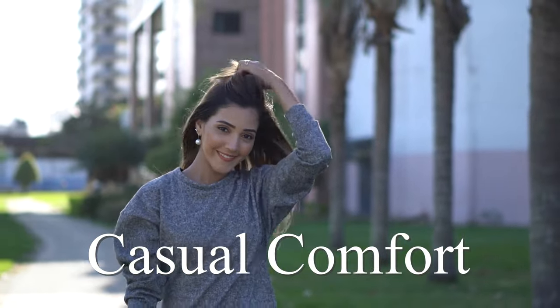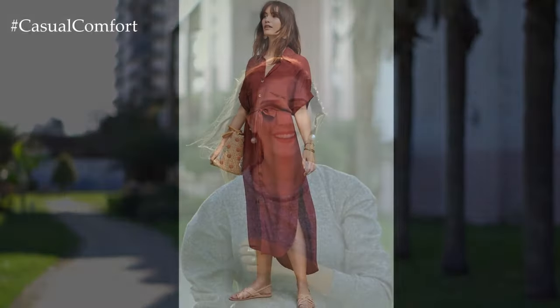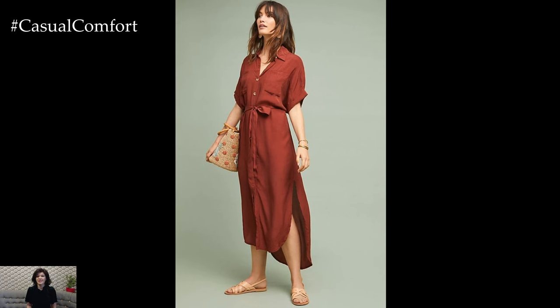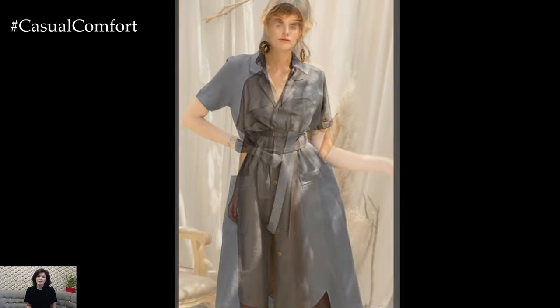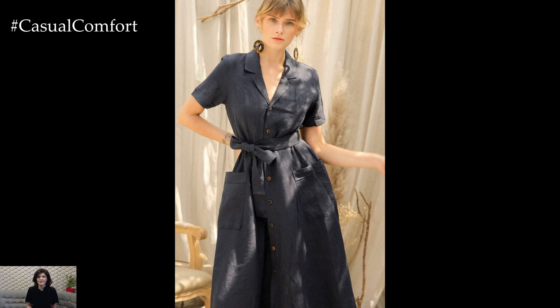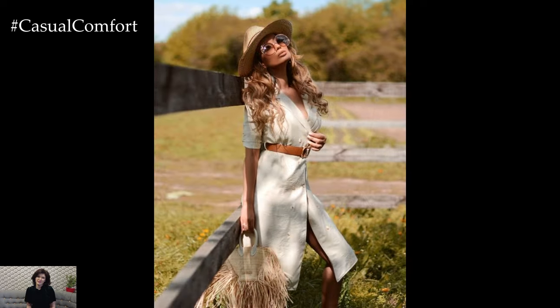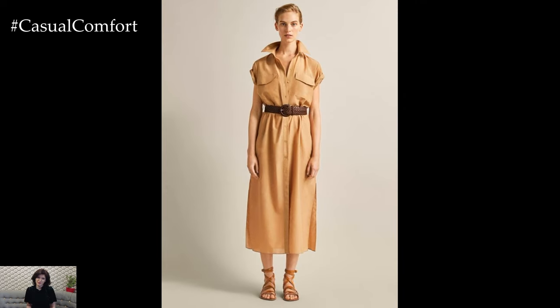Welcome to the Casual Comfort Channel where you will learn interesting and useful things. Linen shirt dresses are the epitome of effortless summer style. Their lightweight, breathable fabric makes them perfect for warm weather, and their simple, versatile design allows them to be dressed up or down for any occasion. Whether heading to a casual brunch, a day at the beach, or a summer evening event, a linen shirt dress can be your go-to outfit. This guide will delve into the many ways you can style a linen shirt dress to create chic and comfortable looks all summer long.